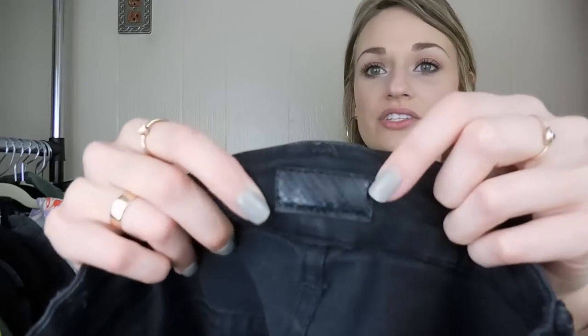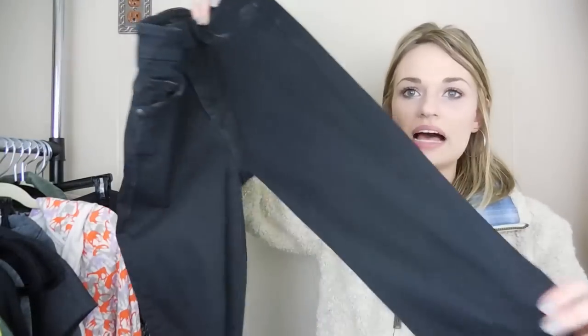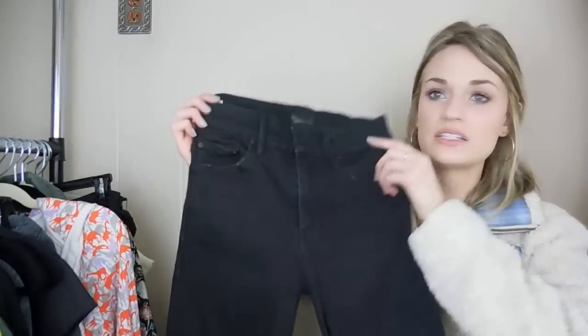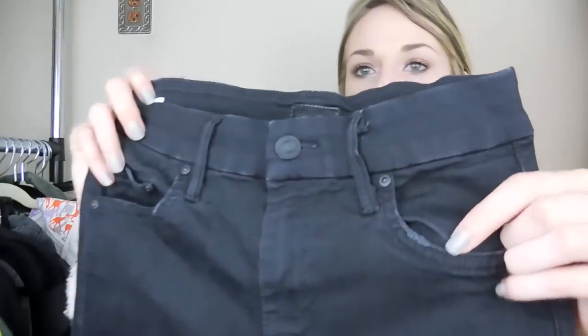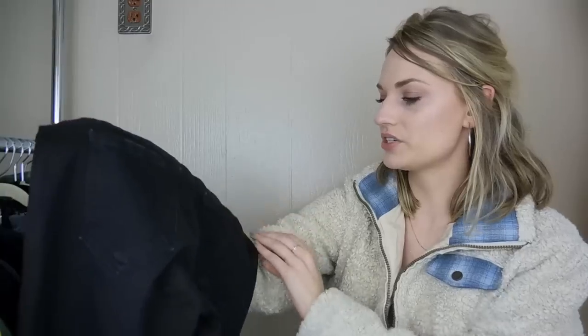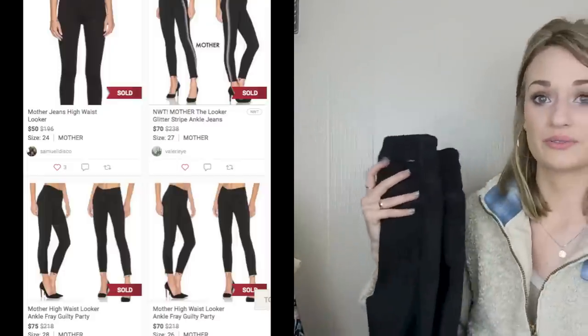This was another exciting find — I rarely find Mother jeans. So I found the Mother Collab sweatshirt, and then soon after I found this pair of Mother jeans. These are a size 25, the high-waisted Looker jean in the wash Not Guilty — just like a black wash. I couldn't really find any wear or flaws. They do have some distressing, but I'm almost positive that's manufactured. These were a great pickup.